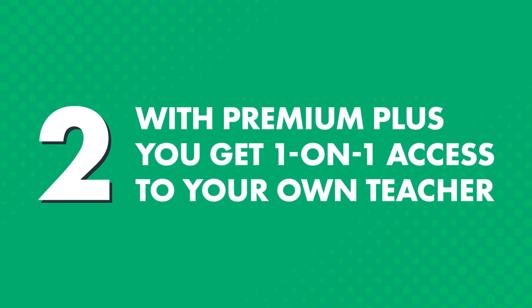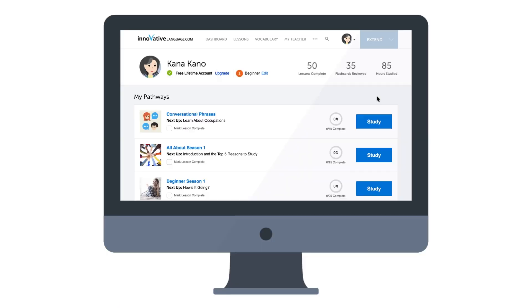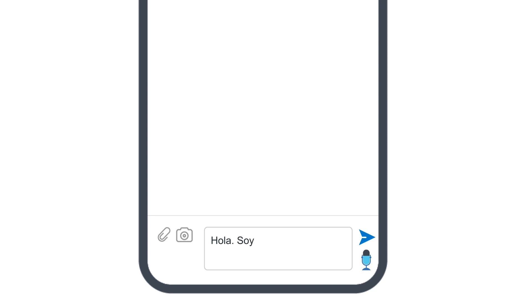But if you're the type of person who learns better with a teacher, or if you just want to get feedback, then you can get just that with the Premium Plus plan. Two, with Premium Plus, you get one-on-one access to your own teacher, whom you can learn from at your own pace, anywhere, anytime, without being bound to the teacher's schedule. So when you log in, look for the My Teacher Messenger on the site or access it inside the app. With the My Teacher Messenger, you can interact as much as you want with your teacher, and ask language questions, practice writing, and get corrections and feedback.